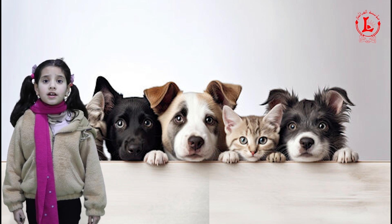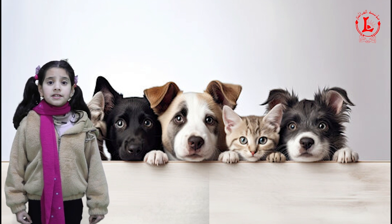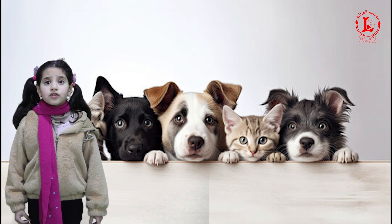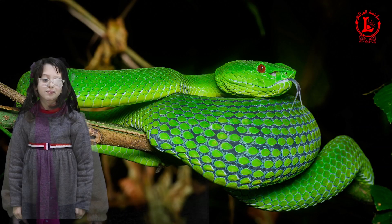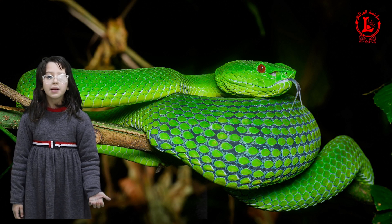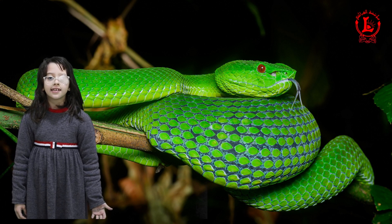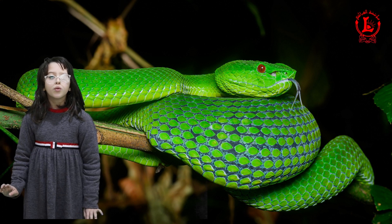Like people, animals use their senses to find food and avoid danger. But many animals have senses that are different from people's. Some animals such as snakes and lizards don't smell with their noses — they smell with their tongues.